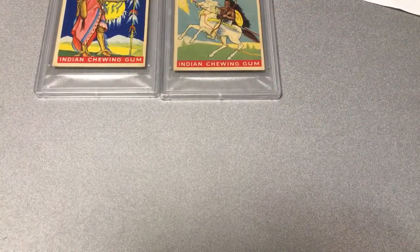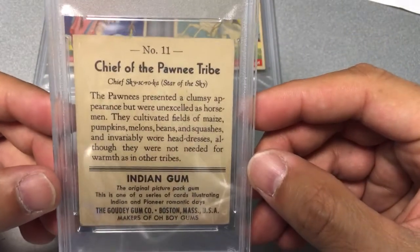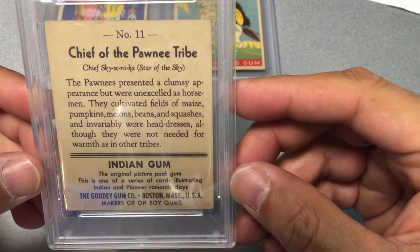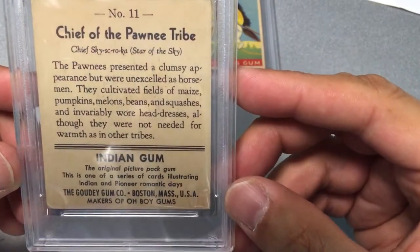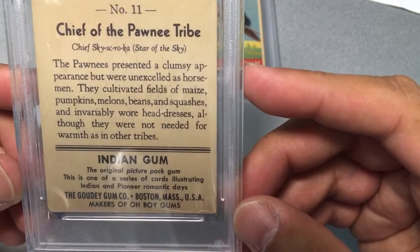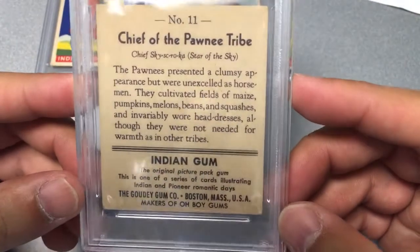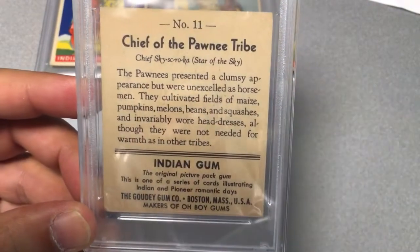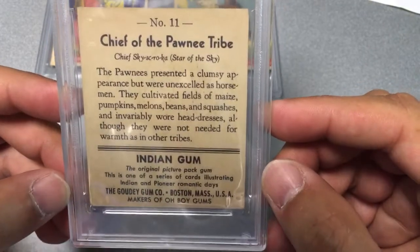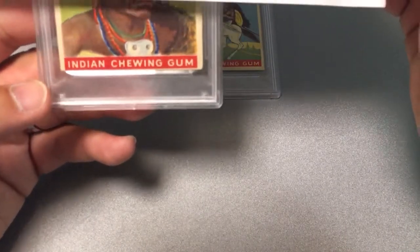We have one more card. This third and last card — and I apologize it's not a sports PSA reveal — is Chief of the Pawnee Tribe, Chief Skyskoroca, Star of the Sky. The Pawnees presented a clumsy appearance but were unexcelled as horsemen. They cultivated fields of maize, pumpkins, melons, beans, and squashes, and invariably wore headdresses, although they were not needed for warmth as in other tribes. So again, an obscure history lesson, but if you're into Native Americans and all the fighting and what went on in the early pioneer days, these cards are very cool. This is number 11 out of the series. Let's do one last reveal.